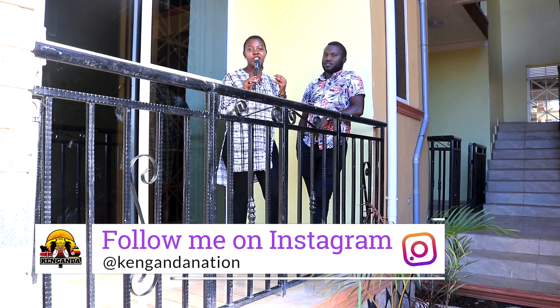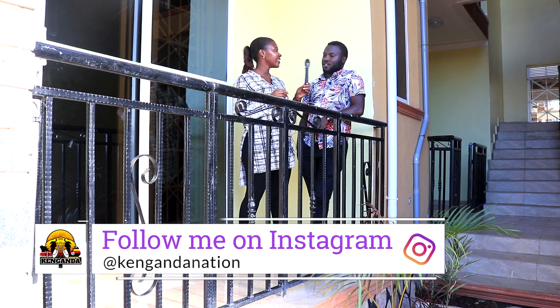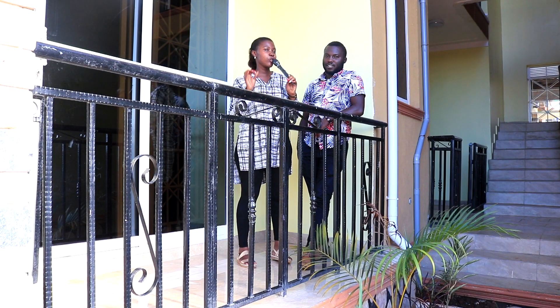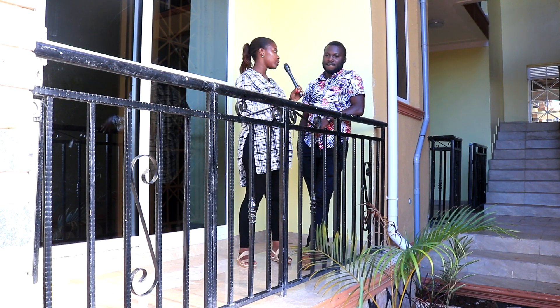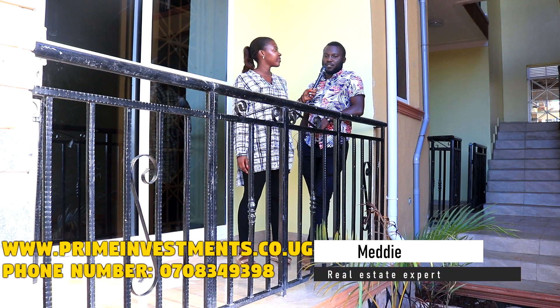On today's episode we are joined by our real estate expert who's going to tell us about this property. Hello, how are you? I'm okay, how are you doing? I'm okay. Do you mind telling our viewers your name and your company name? My name is Muhammad, representing Prime Property Investment.